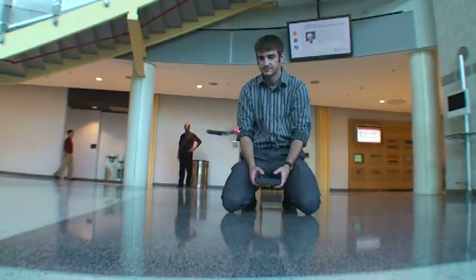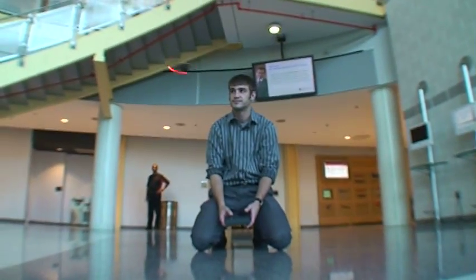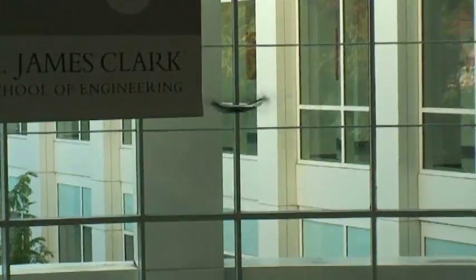I think it can fulfill a lot of the roles that traditional helicopters and airplanes are currently tasked to fulfill. Some of these unmanned air vehicles are doing threat detections, surveillance, high-altitude surveillance, things like this.